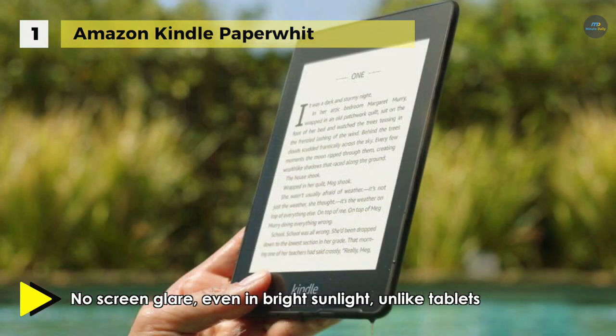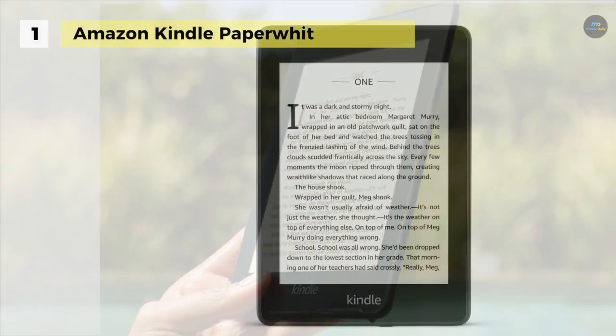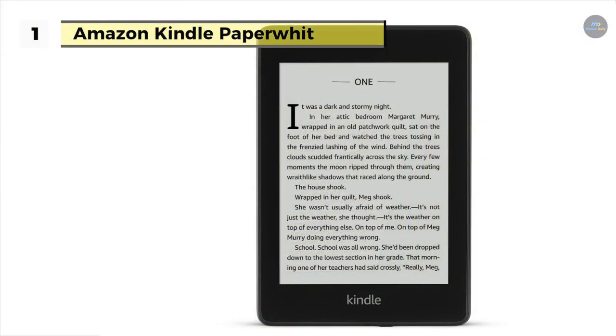Moreover, it has built-in free cellular connectivity that uses the same wireless signals that cell phones use, but without any of the monthly fees or commitments that you require with a cell phone provider.